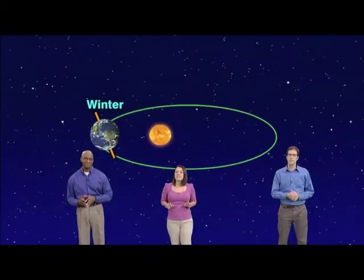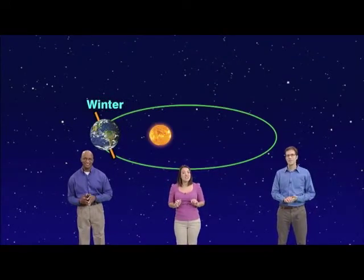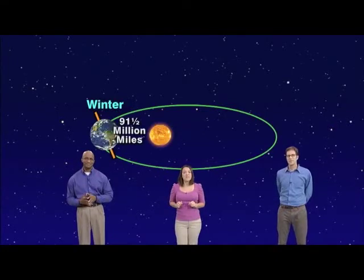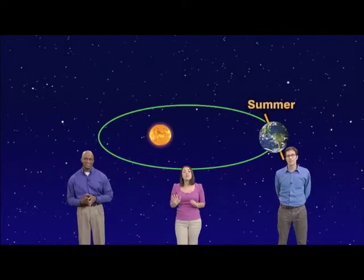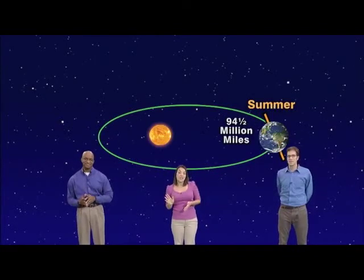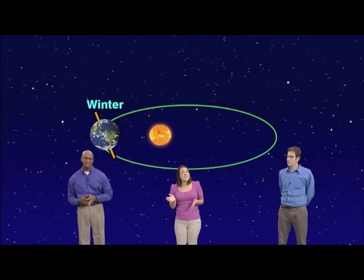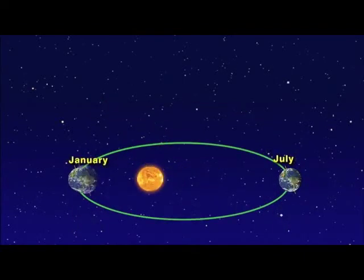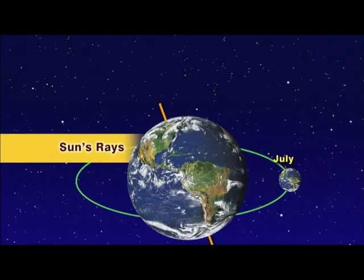Our tiny 8,000-mile-wide planet Earth is closest to our star, our million-mile-wide sun, this week — only 91.5 million miles away, which is 3 million miles closer than it will be on July 5th, when our Earth will be farthest from the sun at 94.5 million miles away. So if we're closer to the sun in January than in July, why is it so cold in January? Simple. In January, our northern hemisphere is tilted away from the sun and receives much less direct solar energy, while in July it's tilted toward the sun.